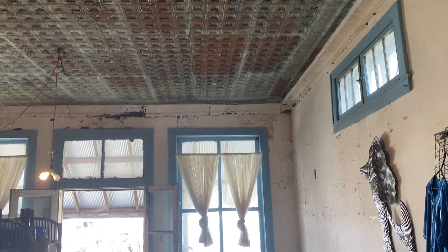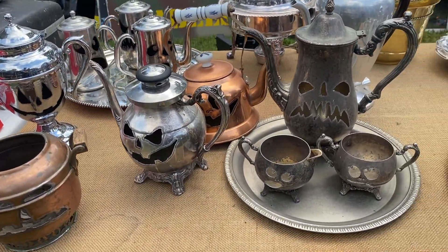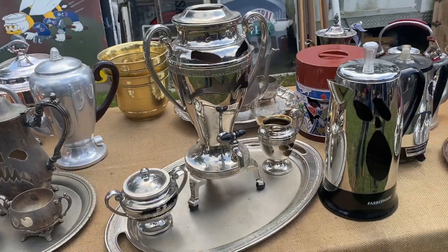The old buildings themselves are really fun to look at. Look at that tin ceiling — there's a whole bunch of them. Oh my gosh!